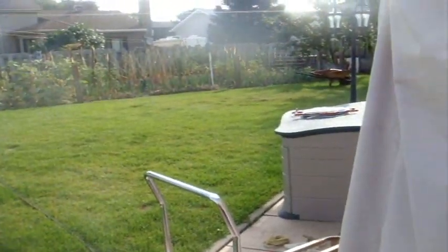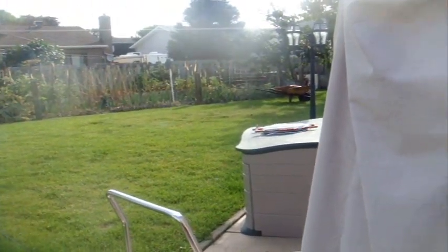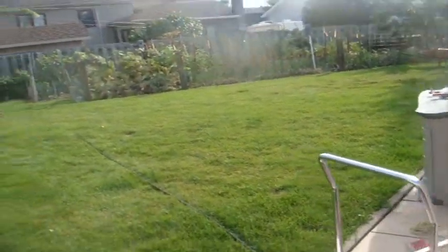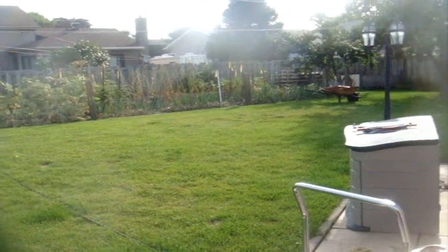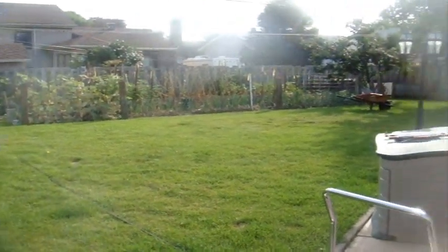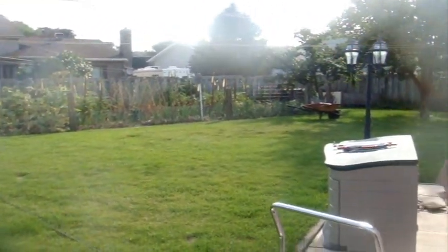Before you ask why I have so many lawn mowers — some people already know this, but if you're new to my channel, I operate a small lawn care business. I have around 75 clients that I tend to weekly or once every two weeks. Most of my clients have properties very similar to this one — this is 10,000 square feet — but most of my clients, at least 90% of them, have between 3,000 to 5,000 square feet, so you don't really need a lawn tractor for what I need.